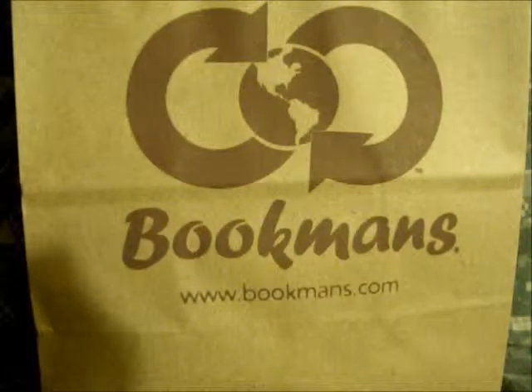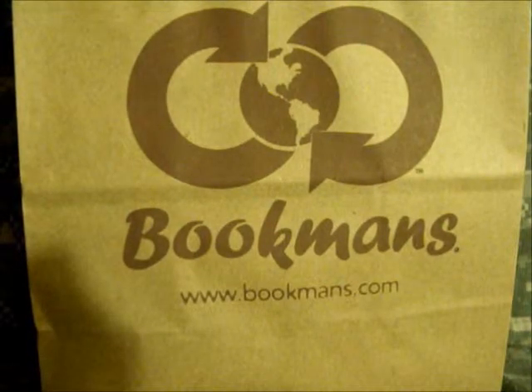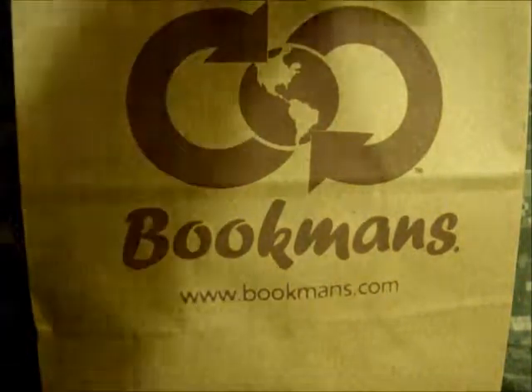Hey everybody, BGDF DMC 1984 here again, and today I did a bookman's run. I picked up three good cars. Here's a quick video for them — let's see what I picked up.